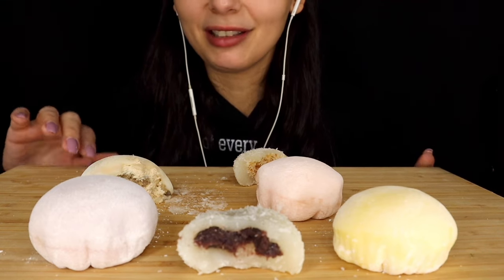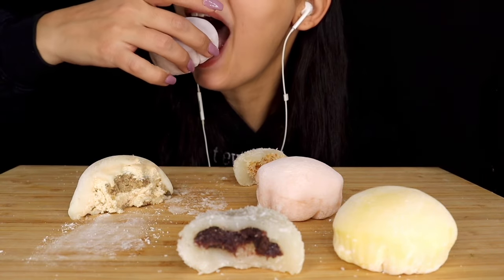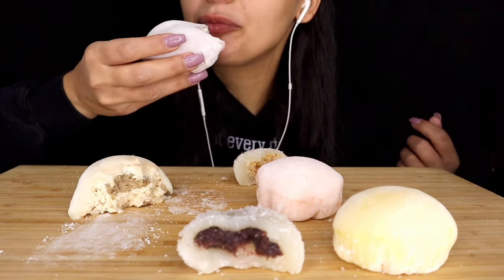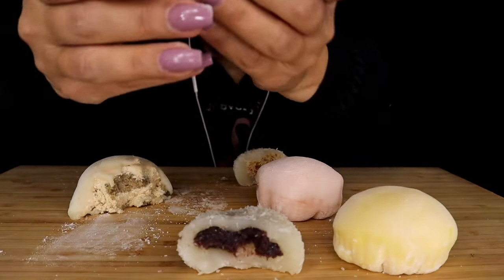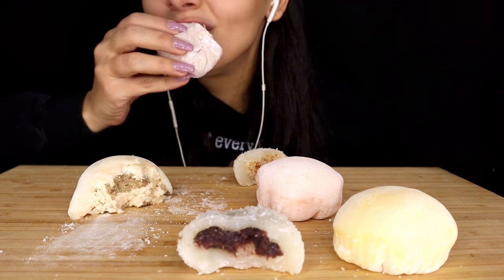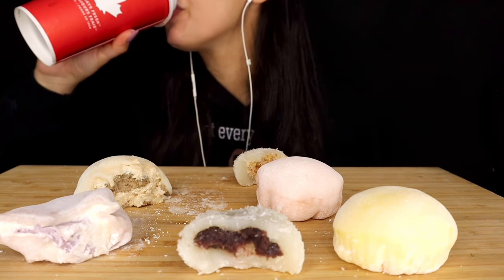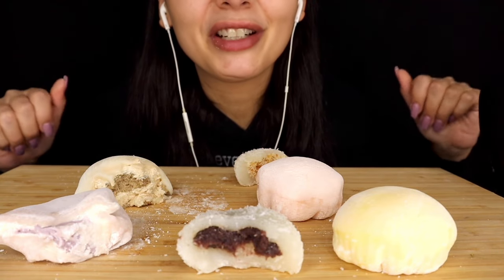That was beyond amazing, I'm so excited to try these other ones. It really almost tastes like there's ice cream in it. For those of you guys still listening, drop down in the comments below your favorite creamy dessert, because I want to know.